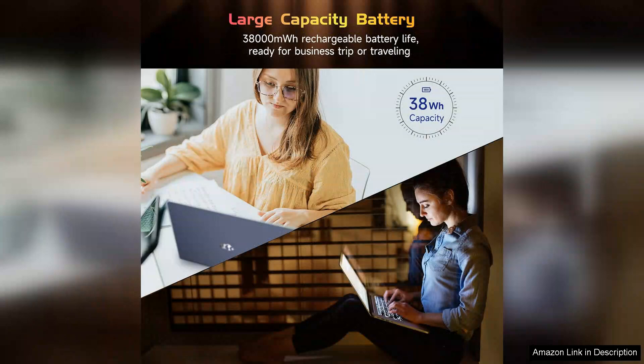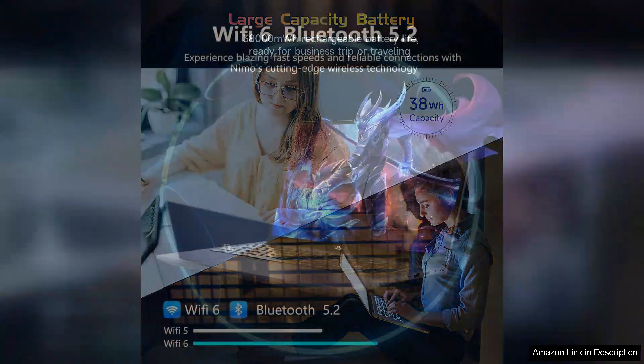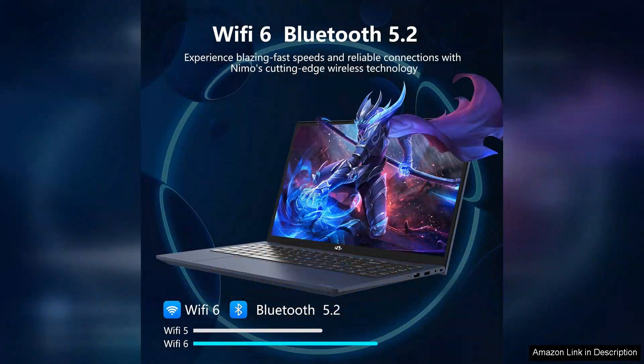In terms of performance, the Nemo laptop is equipped to handle everyday tasks with ease. It's suitable for web browsing, word processing, and even light gaming, making it versatile for various student needs.